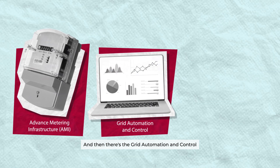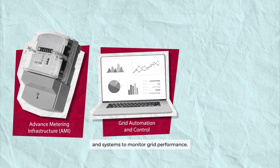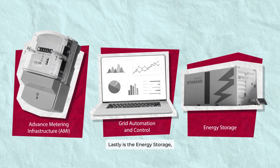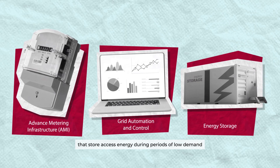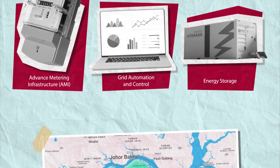And then there's the grid automation and control that uses advanced algorithms and systems to monitor grid performance. Lastly is energy storage, just like batteries — they store excess energy during periods of low demand and release it during peak times.